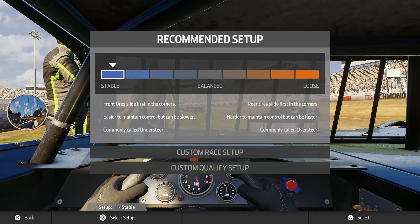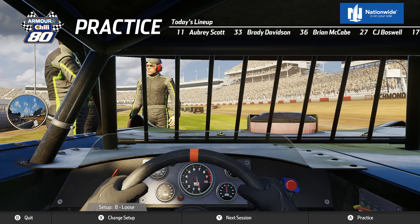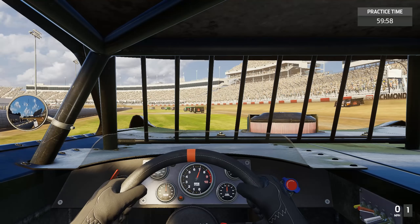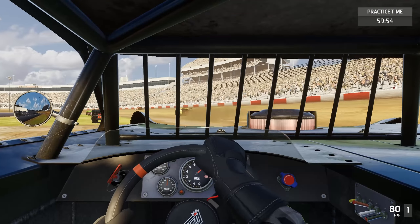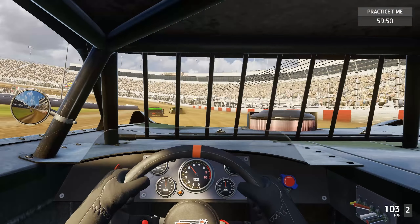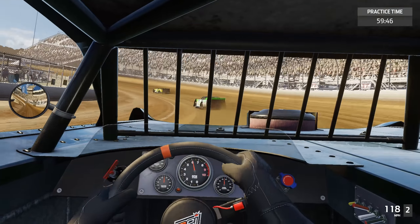Let me get reacquainted here. Looks like I have not run Richmond in our career yet. Seeing how I didn't have a setup chosen, we're starting in the grass. Nice little grass burnout to get us started today.